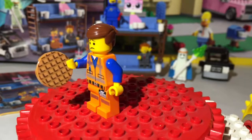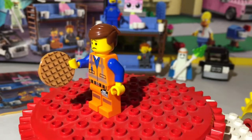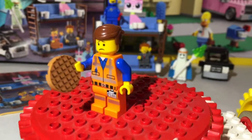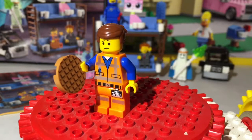He's also got a sad face for when he looks at Angry Kitty on the couch. He's not always happy all the time — he does have a sad face to go along with him. But there is our Emmet minifigure.